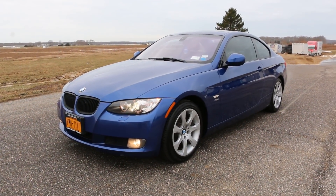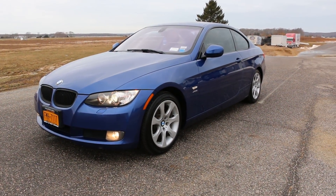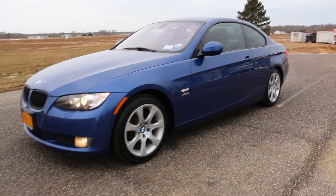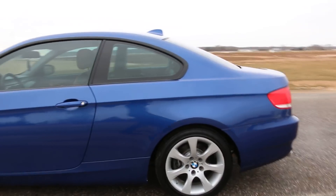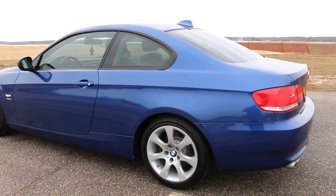Hey guys, thanks for joining us today. Today we have a 2010 BMW 328i. Five speeds, finished in blue with the brown interior. Brand new brakes all the way around. Tires are like brand new as well, sitting on Continentals.